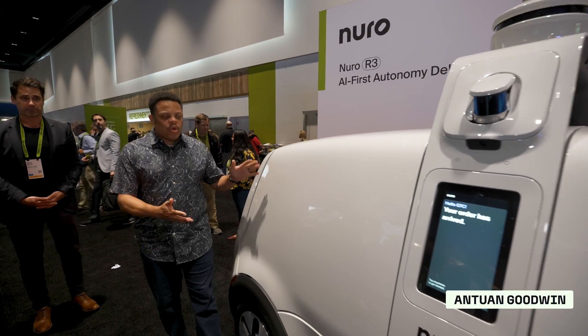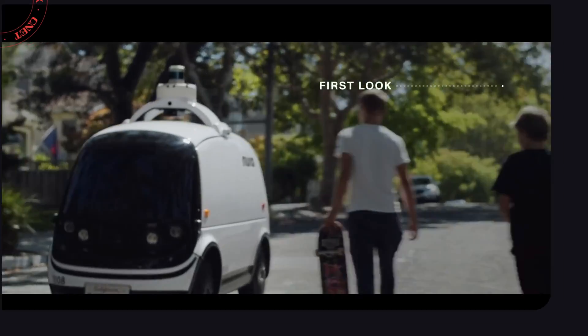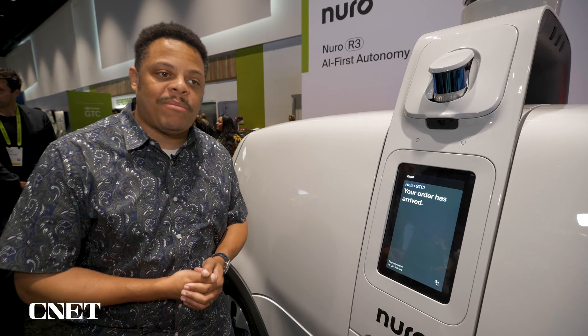Meet the Neuro R3. It's an adorable little robotic delivery truck that brings snacks to you. Customers will access the R3 using a touchpad on the side and an account they've established previously.